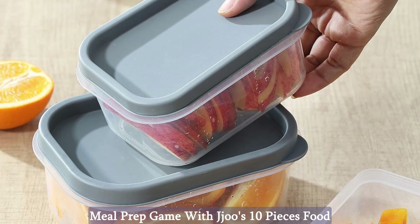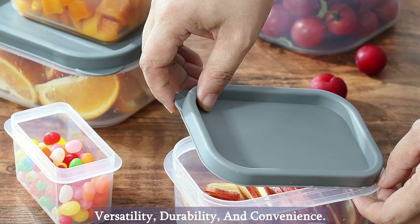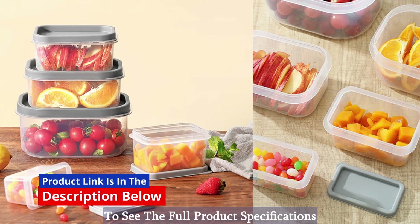Upgrade your meal prep game with Jeju's 10-piece food storage containers — the perfect blend of versatility, durability, and convenience. Click the link in the description below to see the full product specifications.